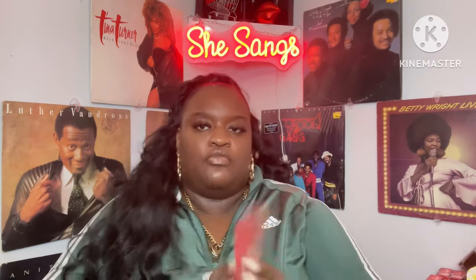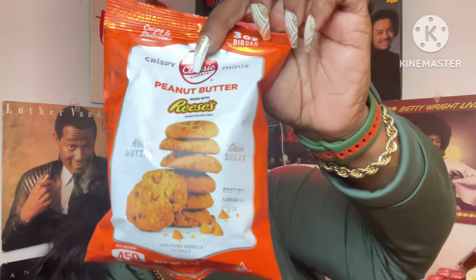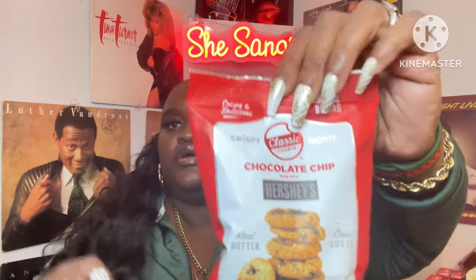I picked up some more Jenna floss picks — not gonna spend too much time on that. They also had the Classic Cookie peanut butter chips by Classic Cookie Crispy Minis. They had it in the Reese's cup flavor and the Hershey chocolate chip — great find!